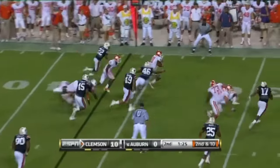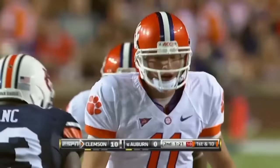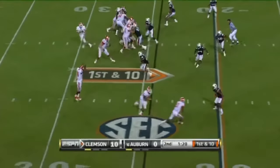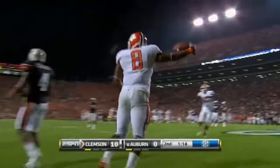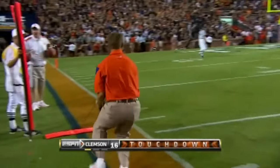Drop it off underneath, pick up the first down, stop the clock. They get ready now to go again. Harper is the running back — they'll motion him out. Pump fake, gonna go deep, go for the end zone. And Harper dives for it — what a grab. Touchdown Clemson. One of the catches of the year.